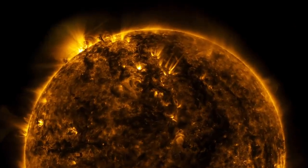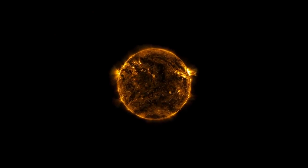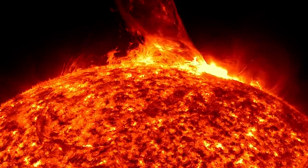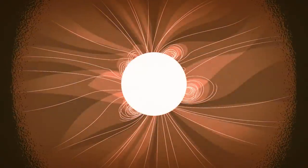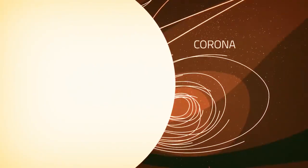So what does it mean to touch the sun? To answer that, we need to look at the sun's structure. Unlike Earth, the sun doesn't have a solid surface — it's a giant ball of hot plasma held together by its own gravity. Solar material flows out from the surface, but around the sun it's bound by the sun's gravity and magnetic field. This material forms the sun's atmosphere, the corona.